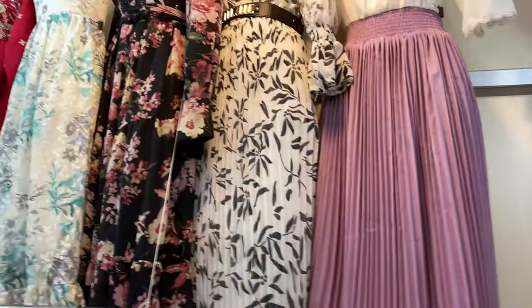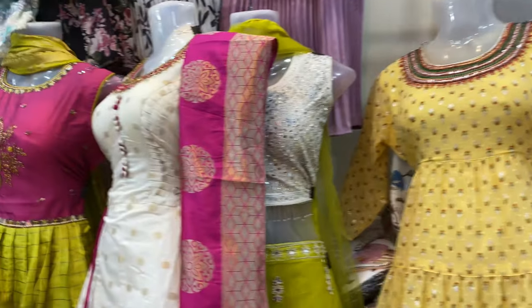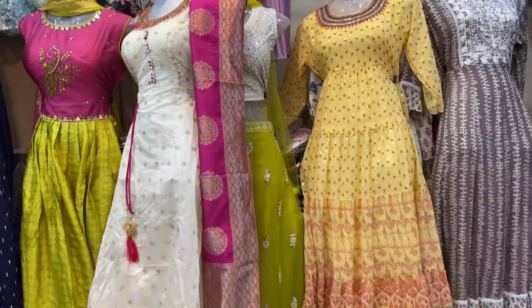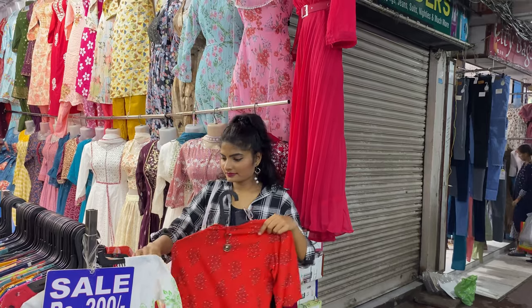There are dresses with stripes, floral prints, and pleated designs available in every shop. There is a huge collection, and you can check with friends as well.